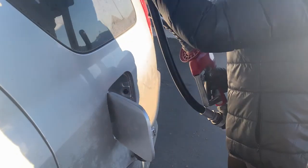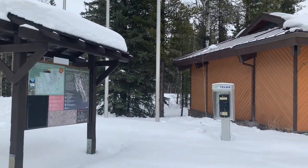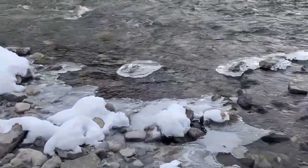We just finished gassing up to go to Kananaskis country, to go someplace that we've been before but haven't seen during winter. So come along with us.